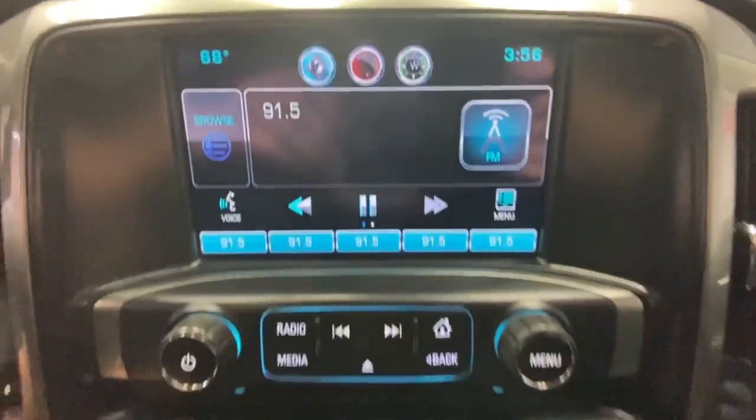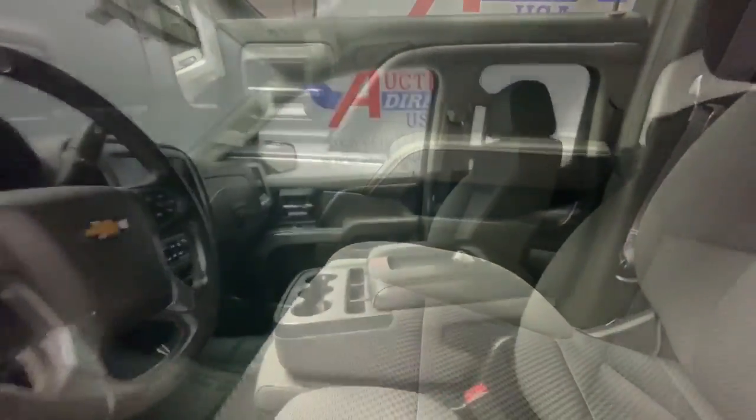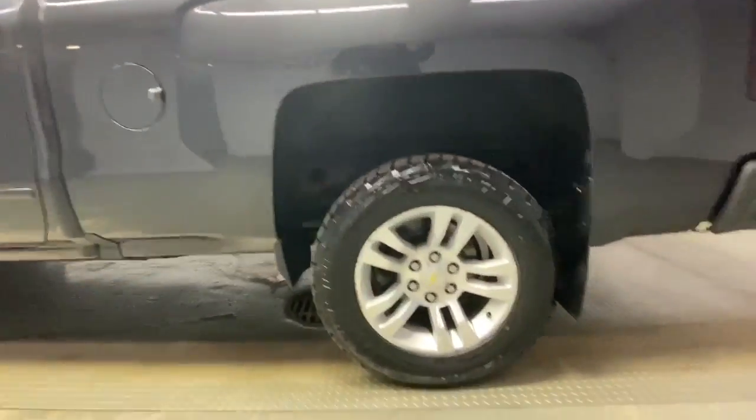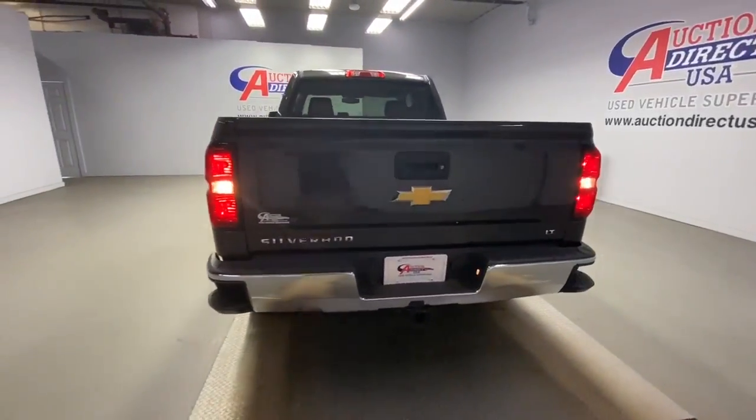The following are some of this vehicle's highlighted options: keyless entry, four-wheel drive, heated mirrors, satellite radio, Bluetooth connection, aluminum wheels, steering wheel audio controls, Wi-Fi hotspot, stability control, and leather steering wheel.